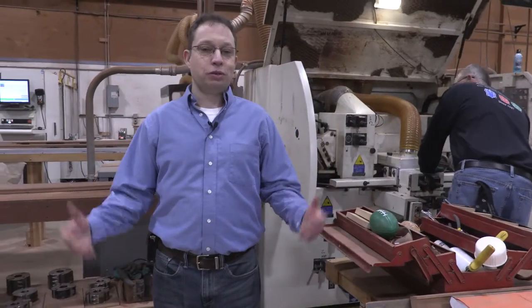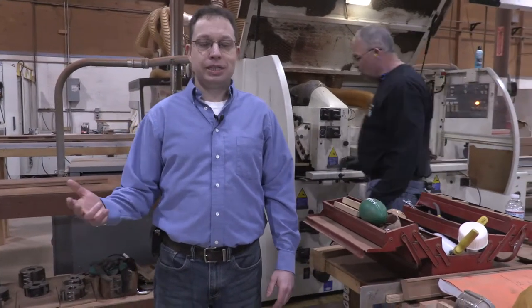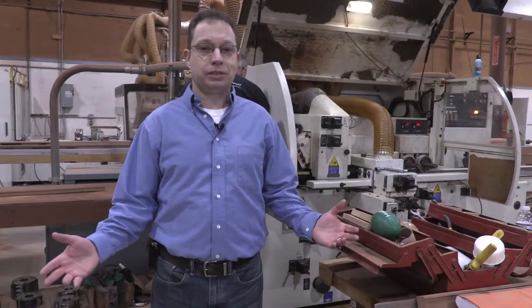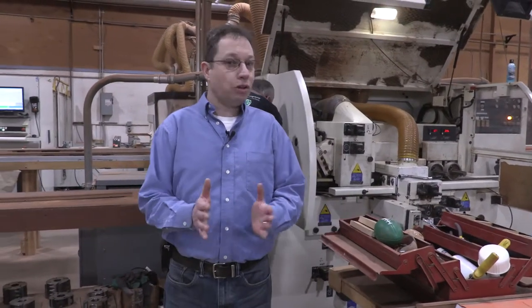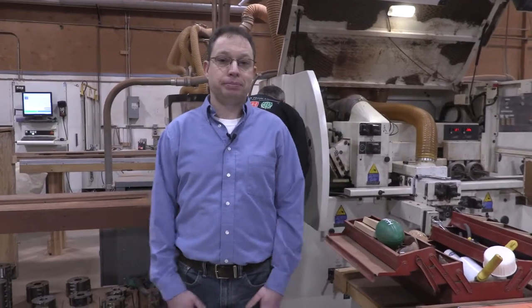Behind me is one of our two milling machines. We use this to mill down mahogany, oak, and cedar. We have roughs on stock that we mill down all of our materials. We even use this to cut down all the scrap into other materials, so waste is at a minimum. As you can see, there's a lot that goes on at the Acorn Deck House Company. We believe that there's no limit to what we can design and build for you.